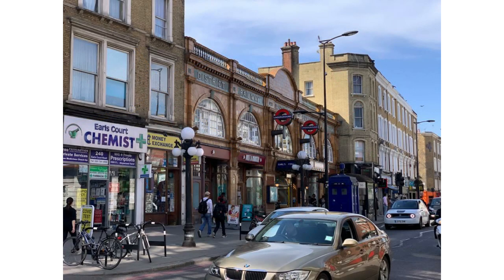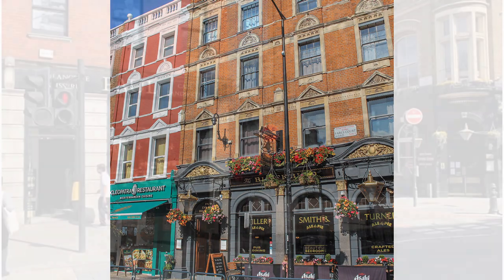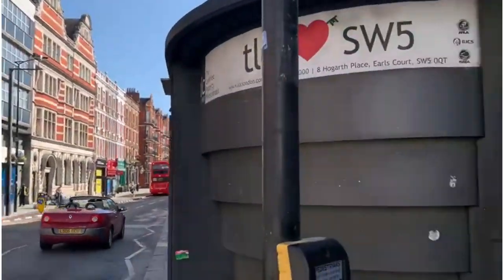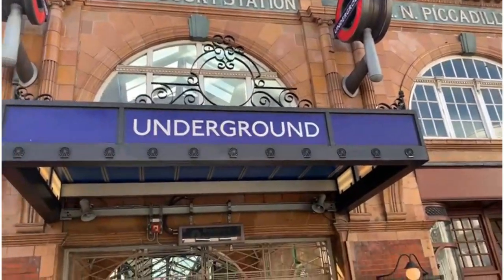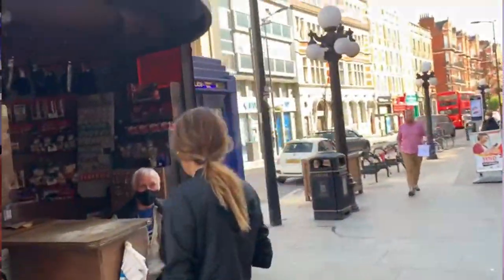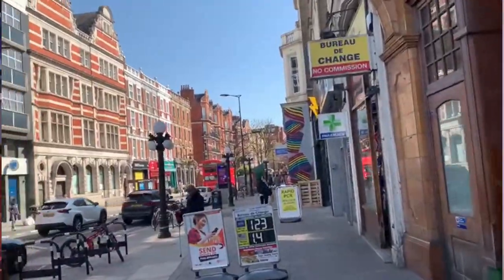It's a great area for young professionals and families, with its high road, Earls Court Road, full of bars, restaurants, and shopping options. And it's a really easy walking distance to the more upscale South Kensington. For those commuters, Earls Court Station, which is around the corner, has the District and Piccadilly lines providing easy access into prime central London, or even Heathrow Airport, which is only twelve stops away on the Piccadilly line.